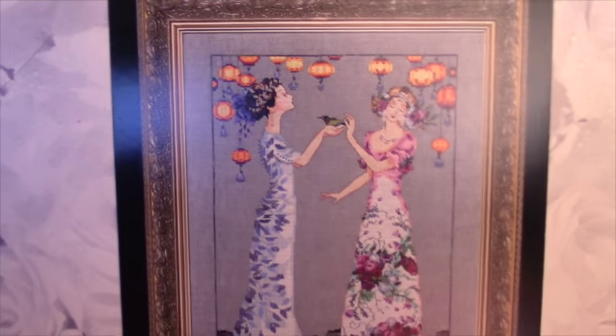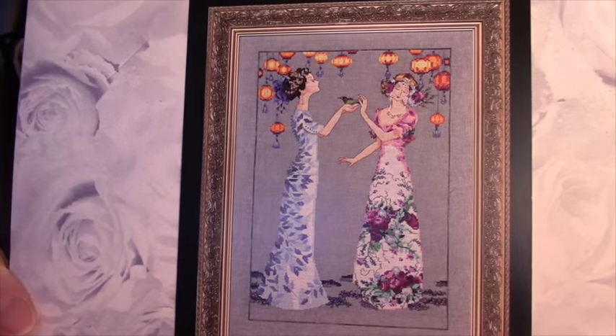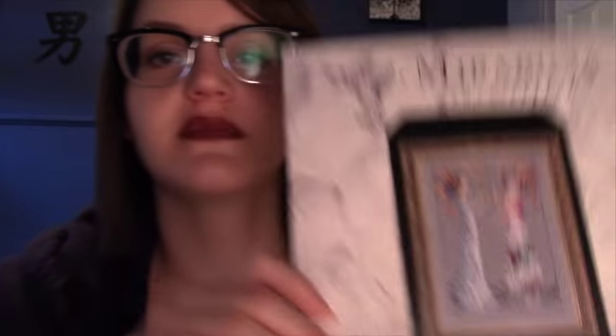And the last one I have, which you all know very well, is number 140, The Garden Party. 'You are cordially invited to moments at dusk between friends under silk lanterns.' And those are all the Mirabilias I have that I have not stitched. I also own Red, Mermaid of Atlantis, and August Peridot Fairy, all of which are finished. I will link finished videos for those up in the card if you want to see those more closely.